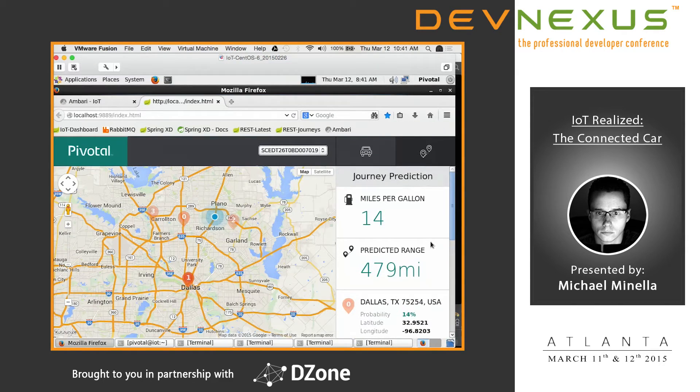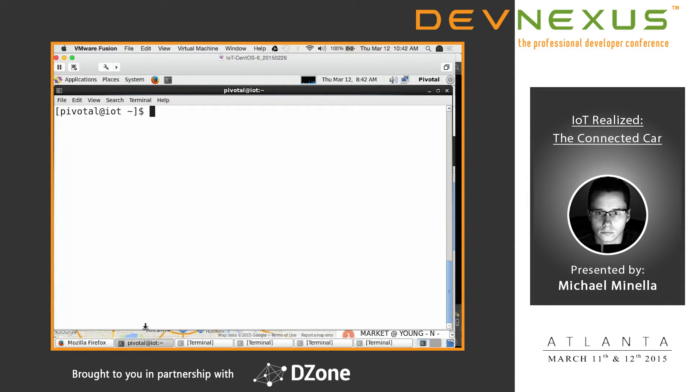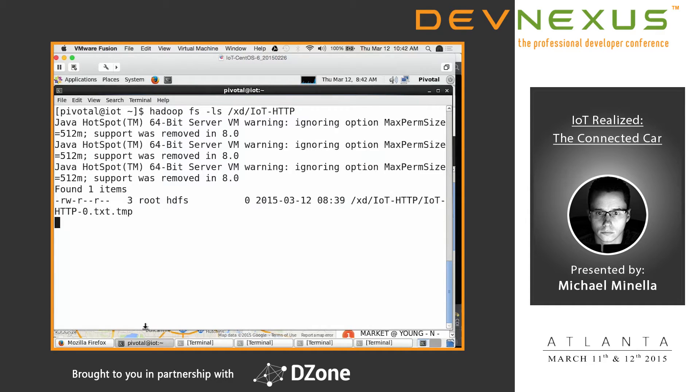Do we use traffic patterns to predict? Right now we're only using data from the car itself. We do use historical data — these journeys are recorded and are actually being piped into HDFS as this is happening. In a way, we have the impact of traffic because traffic's obviously impacting your historic drives, but there's no direct piece. We could add that, and we'll get to additional use cases later.